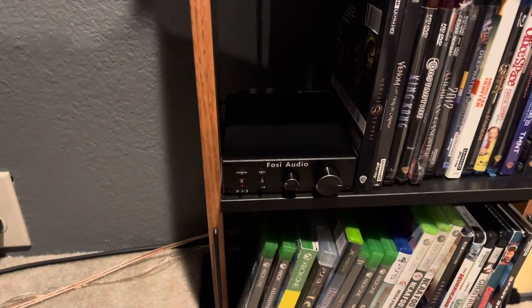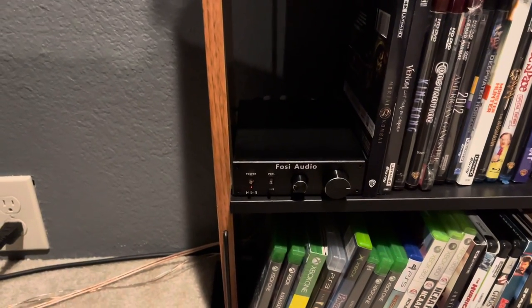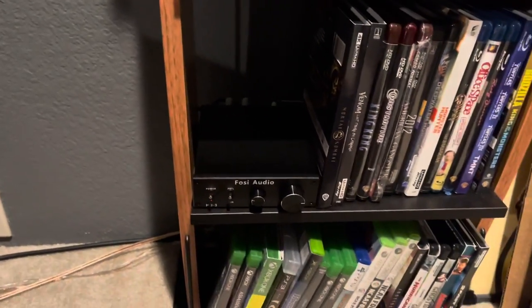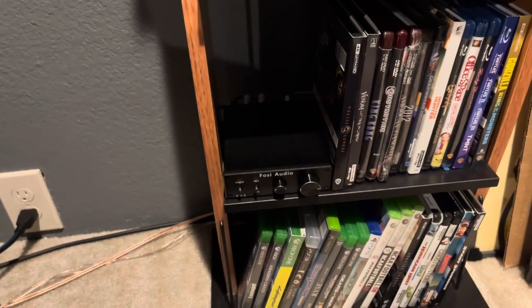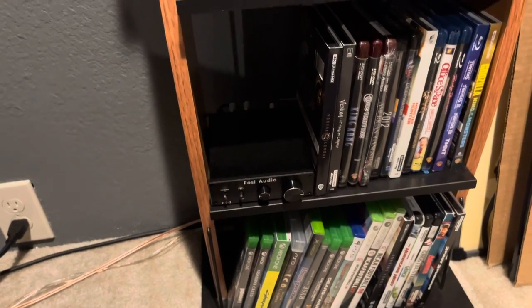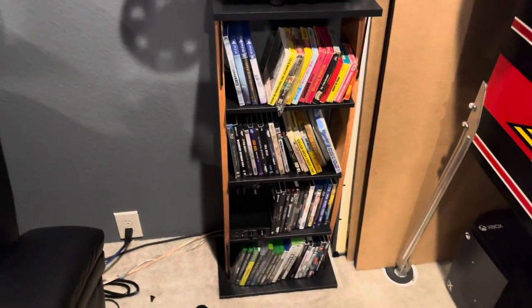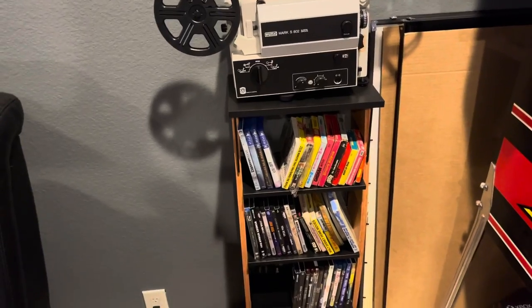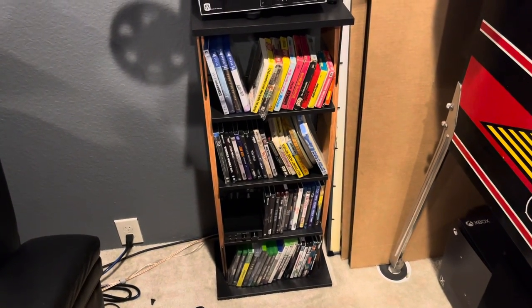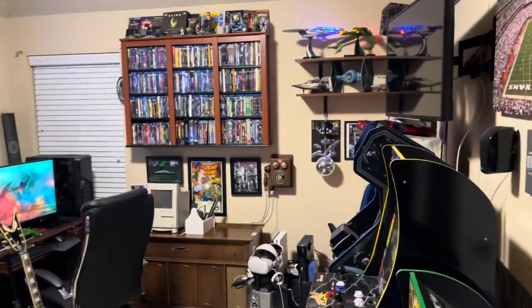Down here is the amplifier that powers the vibrating seats. It's a Fozzy Audio amp — I'll have a link for it in the description. It was much cheaper to buy this amp and the four bass shakers individually rather than through a package deal on their website. Some of these movies and games over here are my 'wall of shame' — things I still need to watch or play.